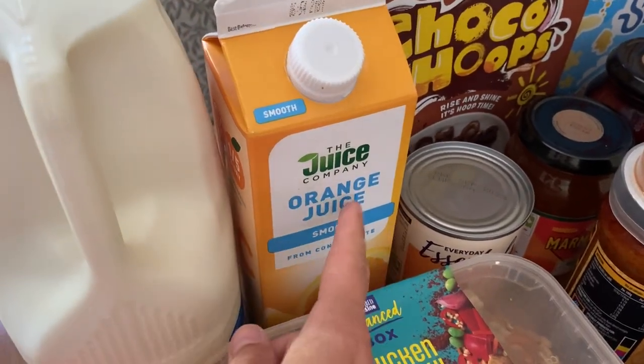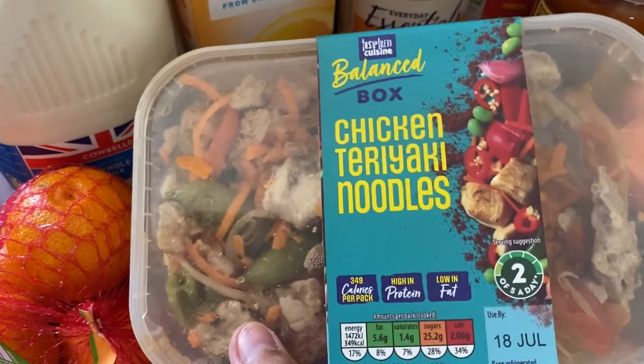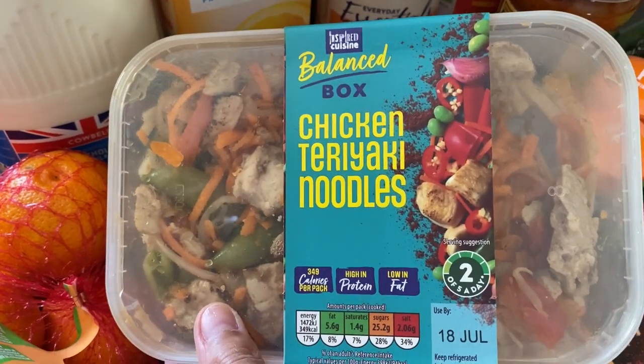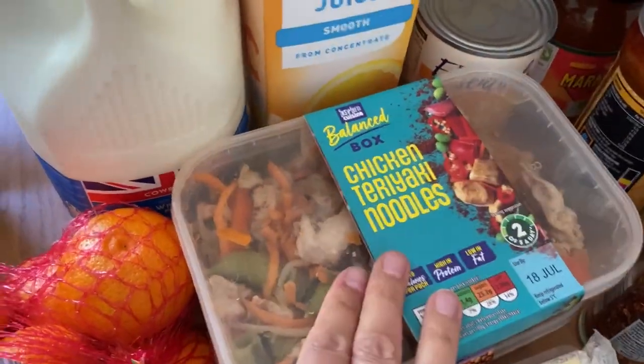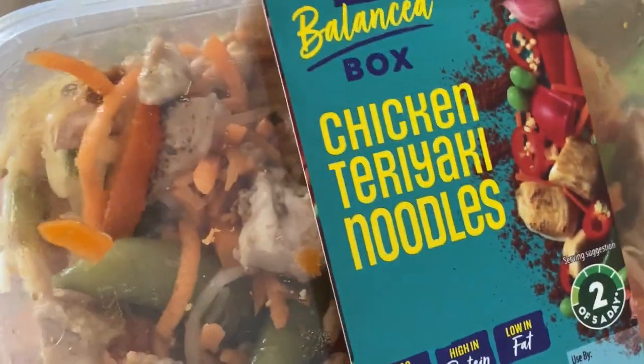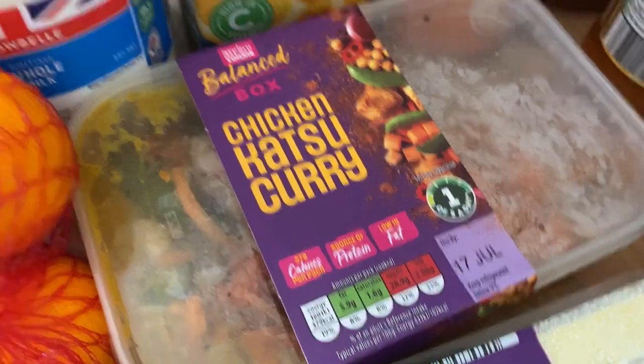For the other chilled bits, I've got a four-pint of blue milk, a smooth orange juice, and two of these lunch pots for my husband - he likes something with chicken and veg at lunch. I've got a chicken teriyaki noodle and a chicken katsu curry for him. They're £2.49 and they look really nice with a good amount of chicken and veg in there.